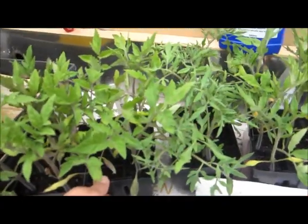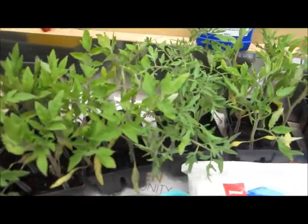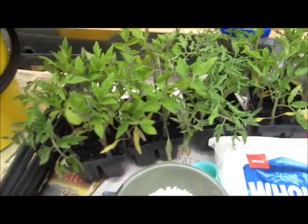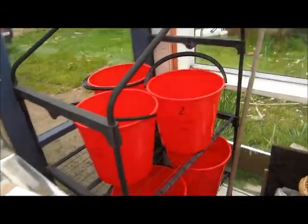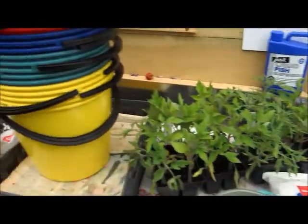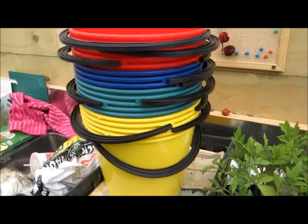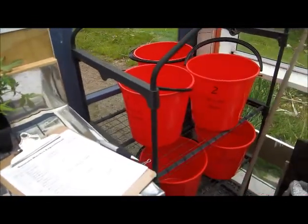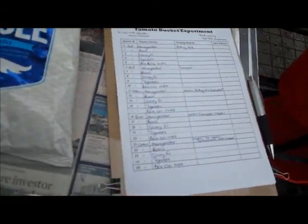I've decided to use five varieties of tomatoes for this experiment: Money Maker, Roma, Silvery Fir, Tigerella, and Boxcar Willy. So I'll be planting one of each variety in each of the different mixture types. I've got four different coloured buckets and I'm writing on each one — for example, bucket number two: potting mix and Roma tomato. The ten red buckets will be used for the straight mixes, five for compost and five for potting mix, while the other colours are coded according to what's in them. If the permanent marker fades I'll know by the position and colour of the bucket what mixture is in it, and I'm also keeping a paper record.